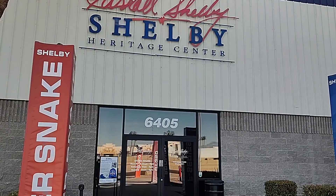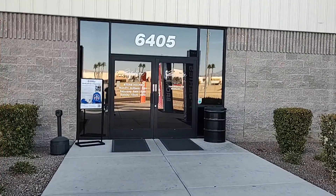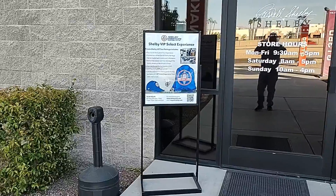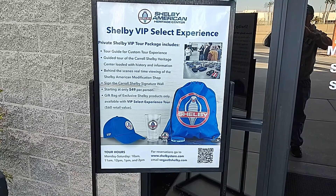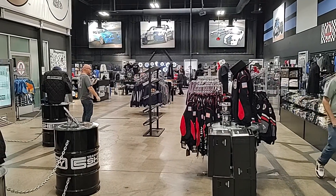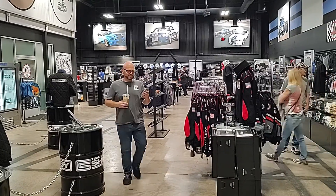I'm going to do the Shelby Heritage Center from the Shelby Museum — let's go in and see what it's all about. When you first enter the museum you've got the gift shop; I'm looking at it from the back side.